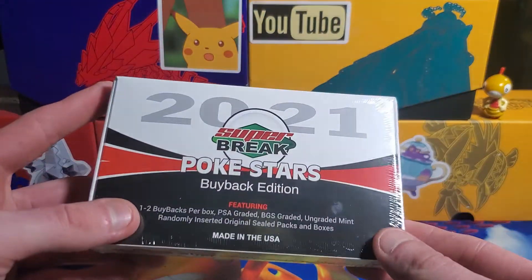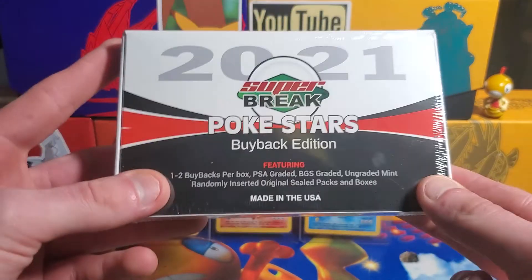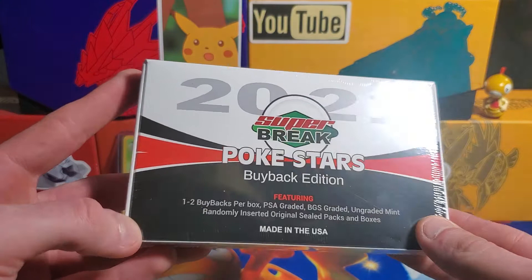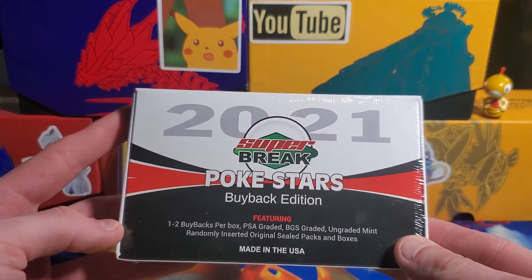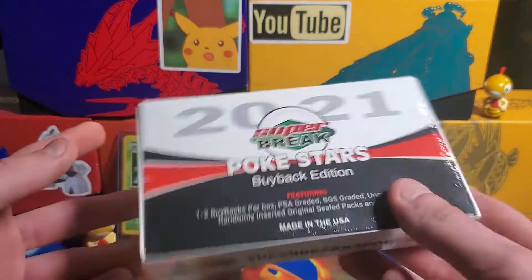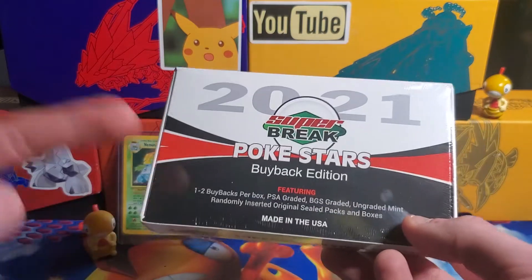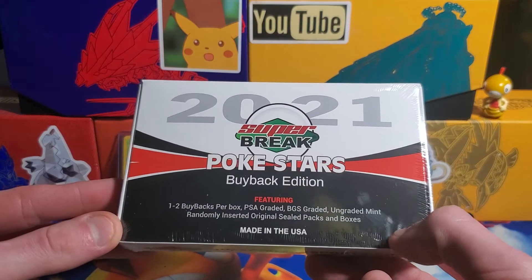I was really curious — I wanted to look it up on YouTube to see what other people were getting, but I held back. I've been looking at this since I got it yesterday and we're just going to open it up today. It says we're going to get one to two things inside. If you give it a little shake I can hear something in there — it feels like a graded card, so I'm thinking we're going to get a graded card, but maybe we'll get a vintage pack.